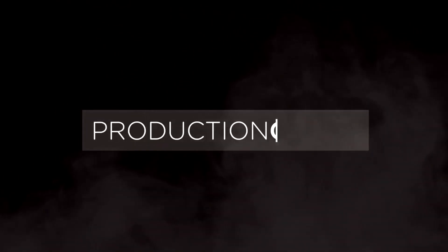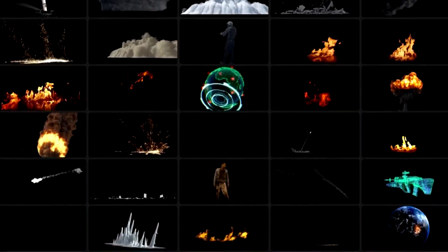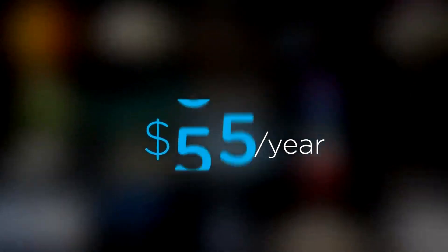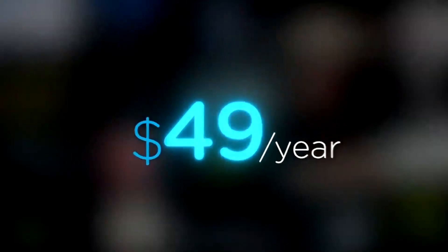Are you a content creator looking for effects to improve your videos in 2021? Welcome to Production Crate — the resource for graphics, visual effects, music, and much more. These assets are compatible with your editing software. Get your unlimited free effects today, or premium effects for only $49 a year. Make it awesome.